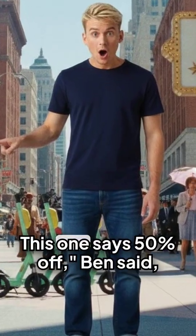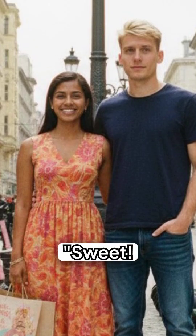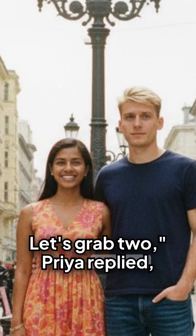"Hey, look — this one says 50% off," Ben said, excited. "Sweet. Let's grab two," Priya replied, cheerful.